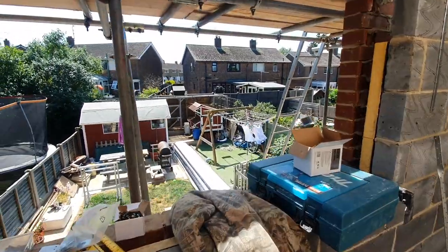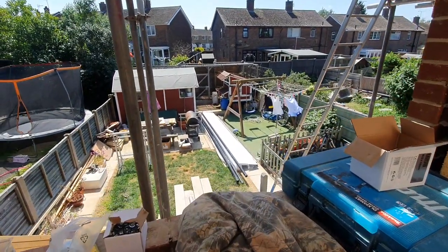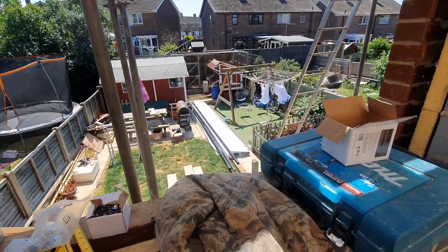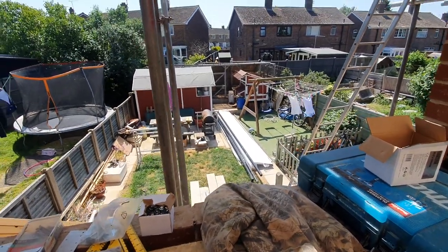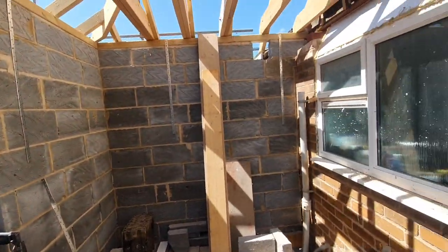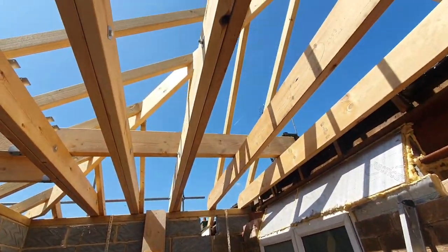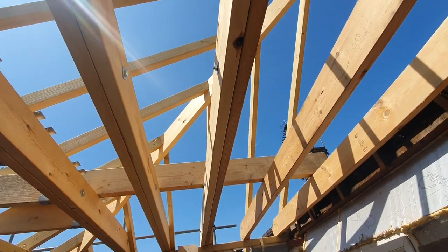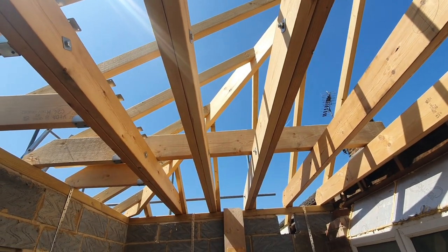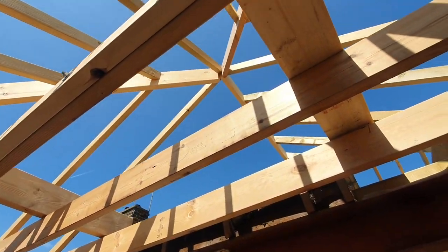Looking down there we've got what's left of the roof timber, some fascia board, and a very messy garden — not a very big garden as you can see. At the minute we've put the roof rafters in and the ceiling joists, yet to be inspected but I don't think it'll be a problem.